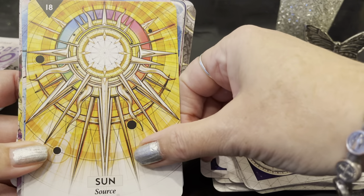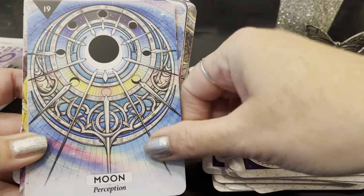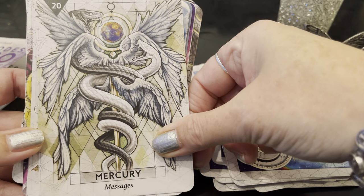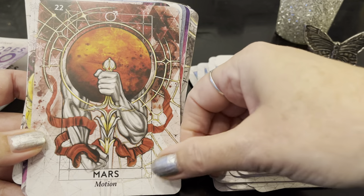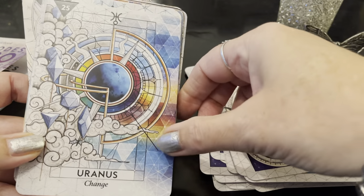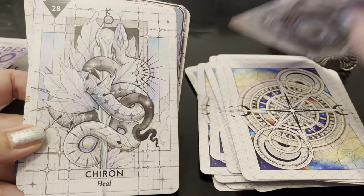Sun: Source — I love that. This looked like a jewel to me when I was looking at it online. Moon: Perception. I know these are supposed to be planets but they also remind me of crystals at the same time. Mercury: Messages. Venus: Beloved. Mars: Motion. Jupiter: Abundance — I love the colors. Saturn: Structure. Uranus: Change. Neptune: Vision. Pluto: Rebirth. Chiron: Heal.